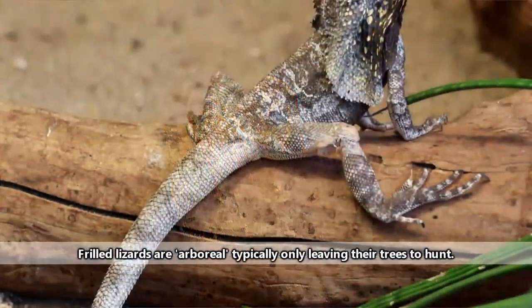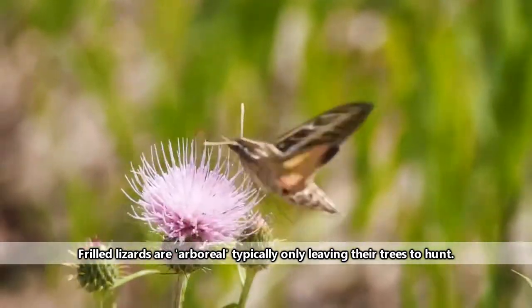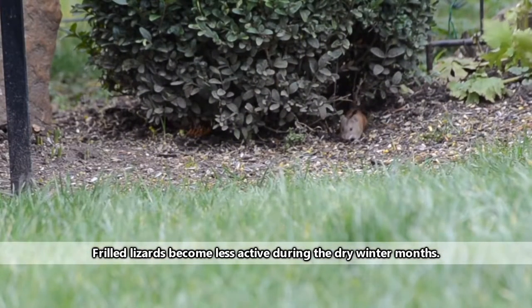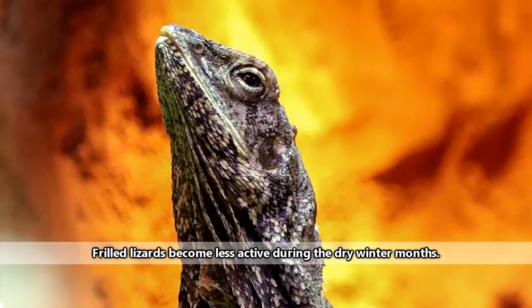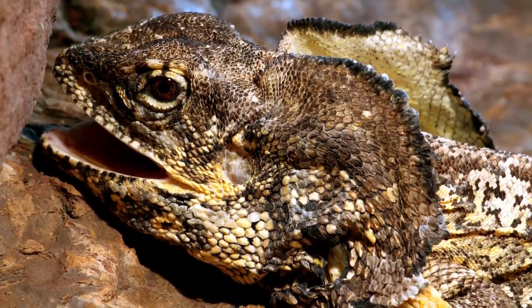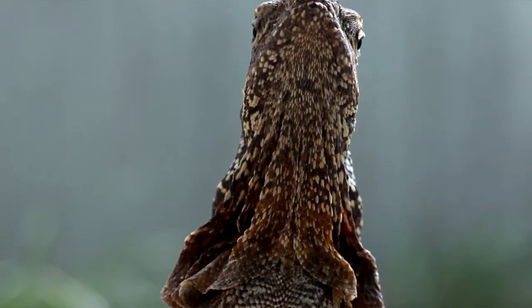From this vantage point, the lizard can find tasty meals in the form of moths, butterflies, ants, termites, cicadas, spiders, beetles, other lizards, and small mammals. When a meal is spotted, the lizard will drop down from the tree and make a bipedal run for its prey. Even baby frilled lizards can run bipedally, and they have frills. Though the baby's frills are underdeveloped, they can still use these frills from the time they hatch.